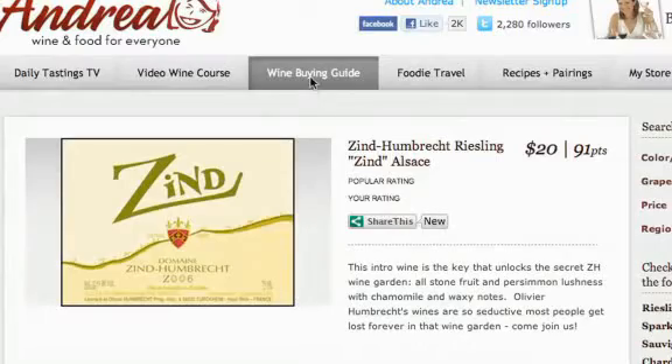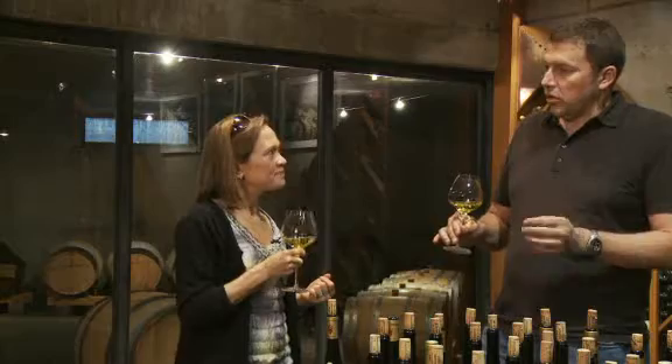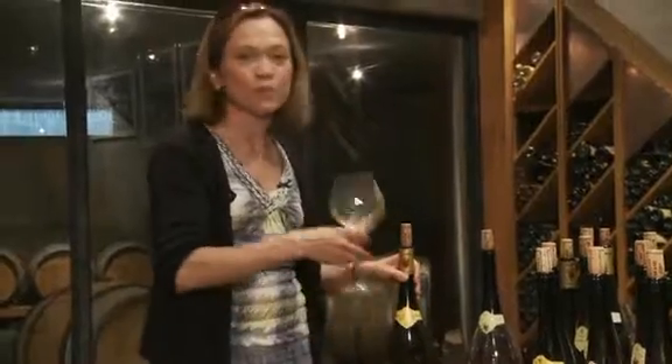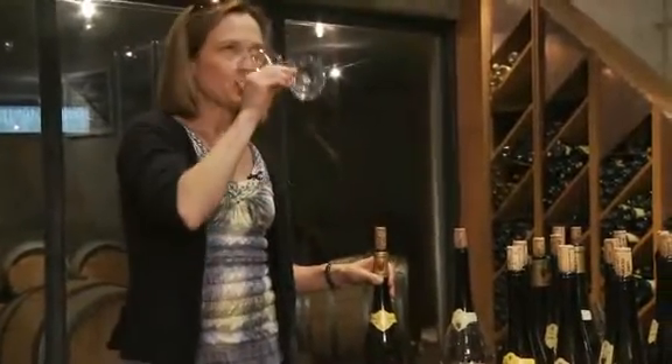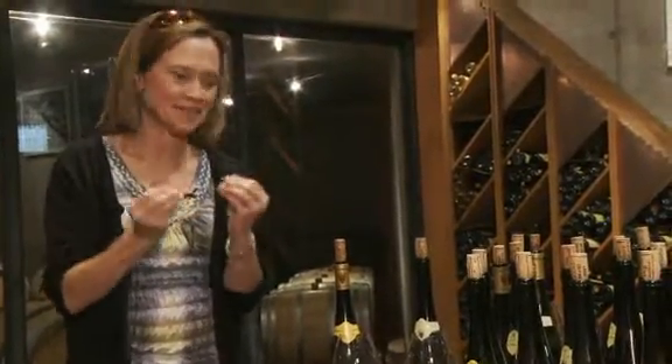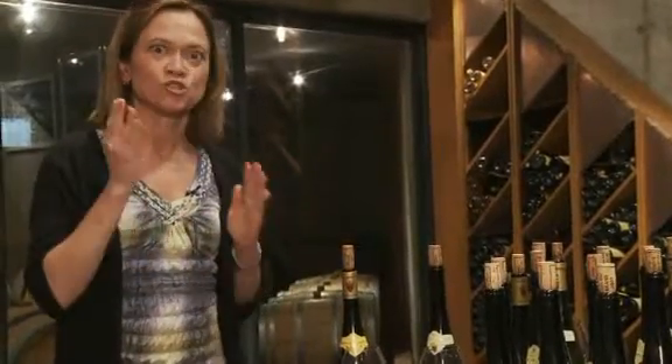Be sure to check out some of my other Alsace buying guide selections, like the Zind-Humbrecht Riesling. I went to the winery to get Olivier Humbrecht's thoughts on this great wine. This is their Riesling AC Contrôlée, and it's just perfectly laser-pure — crisp apples, great minerality, the acidity that you expect in Alsace wine. It's a perfect expression of classic, super dry Riesling. I learned to appreciate the crystal purity of dry Rieslings, and that's something that takes a bit of time. In the past sort of ten years, my palate also went towards this style of wine.